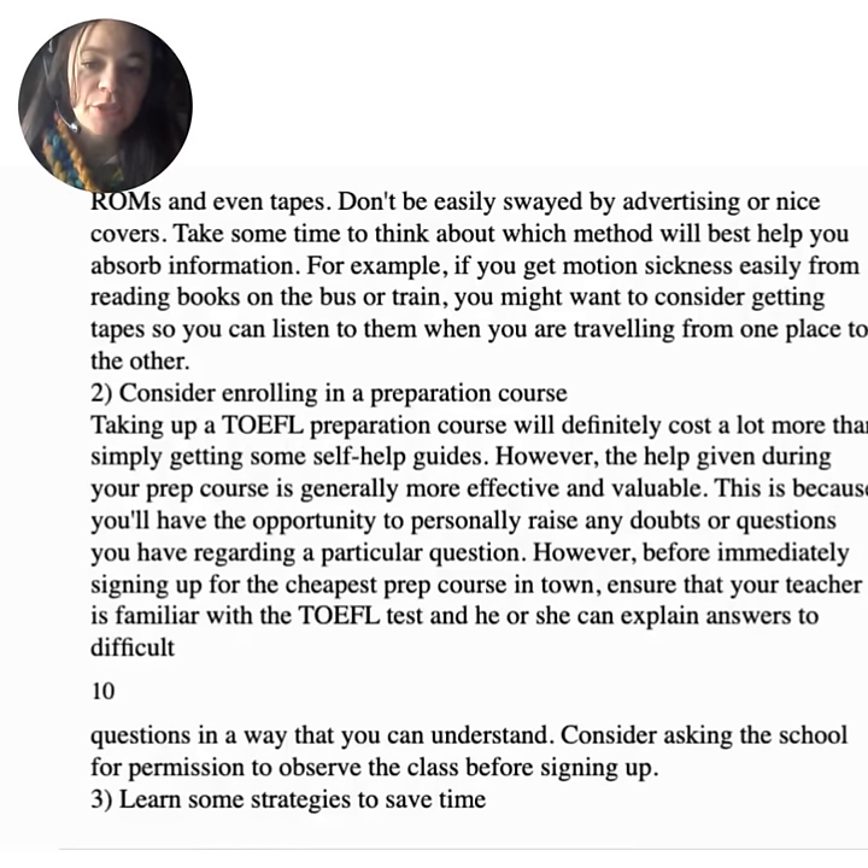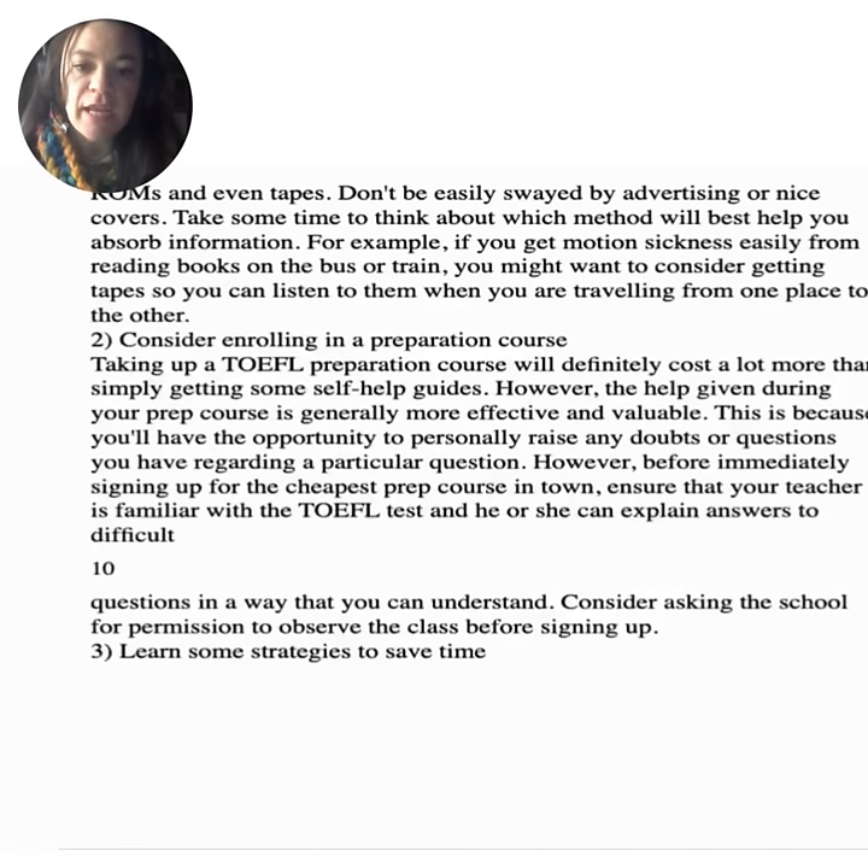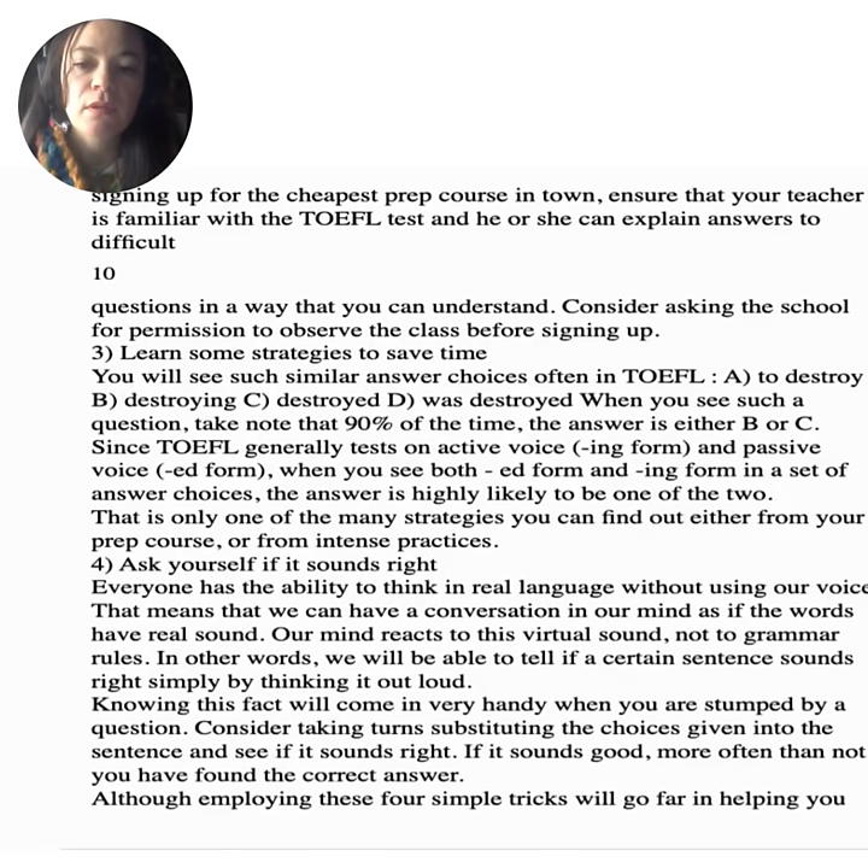Tip two: consider enrolling in a preparation course. Taking a TOEFL preparation course will definitely cost more than simply getting self-help guides. However, the help given during your prep course is generally more effective and valuable, because you'll have the opportunity to personally raise any doubts or questions regarding a particular question. Before signing up for the cheapest prep course in town, ensure that your teacher is familiar with the TOEFL test and can explain answers to difficult questions in a way you can understand.